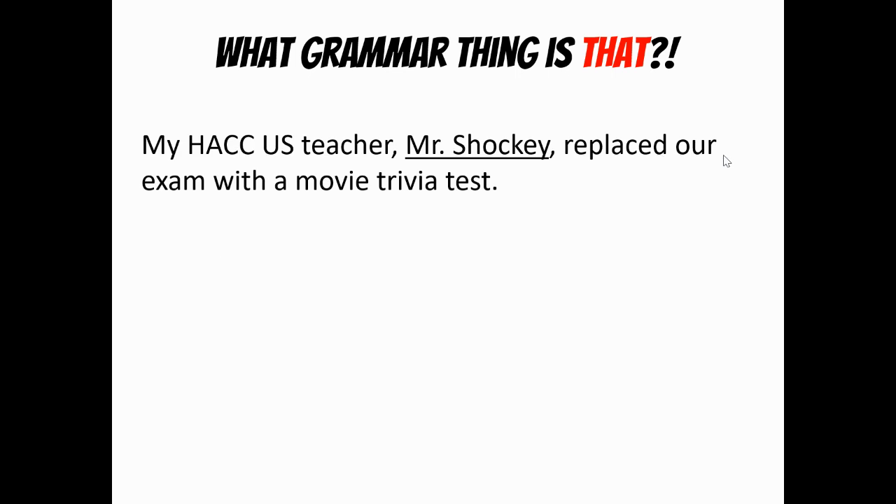My APUS history teacher, Mr. Shockey, replaced our exam with a movie trivia test. Mr. Shockey is a renaming teacher — that makes him an appositive.